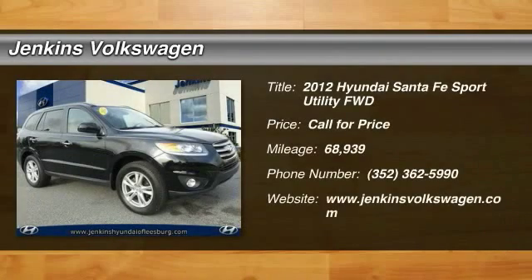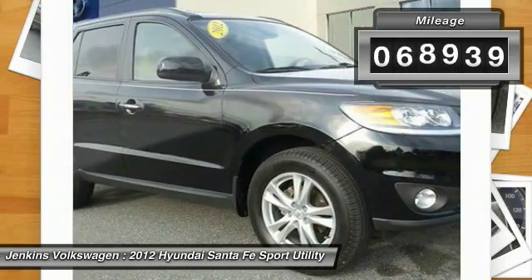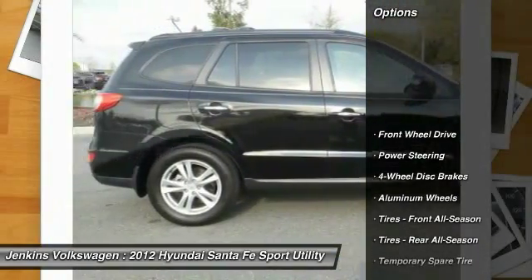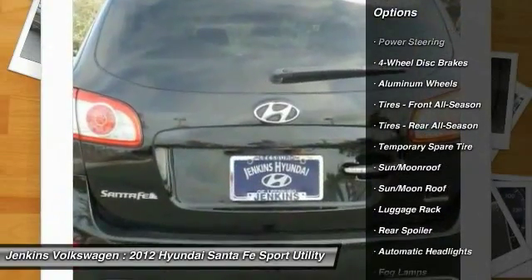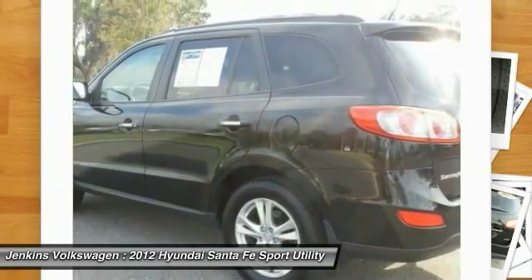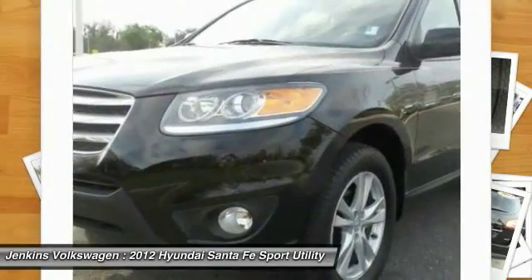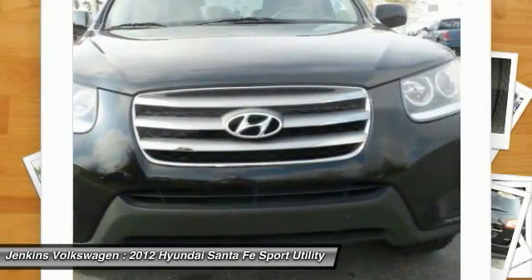2012 Santa Fe — style, quality, performance, value. Need we say more? This vehicle has less than 70,000 miles. Here are some of this vehicle's great options: traction control, anti-lock braking system, CD changer, steering wheel audio controls, keyless entry, stability control, Bluetooth, moonroof, leather-wrapped steering wheel, and power steering. This beauty will make even your house keys jealous — drive it today.